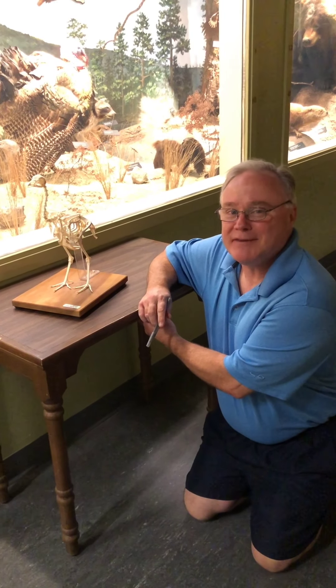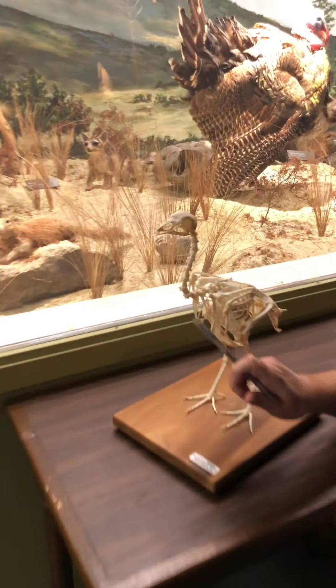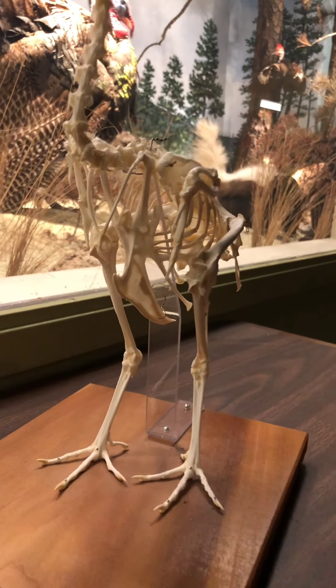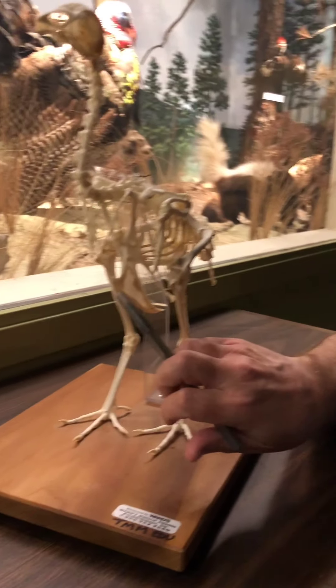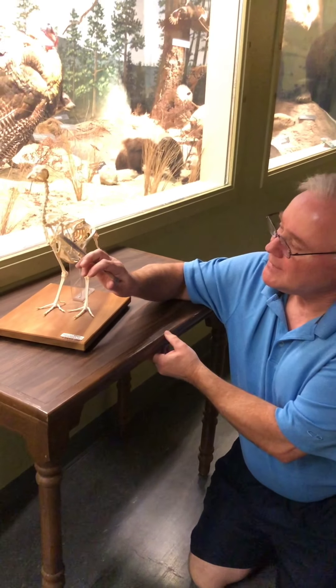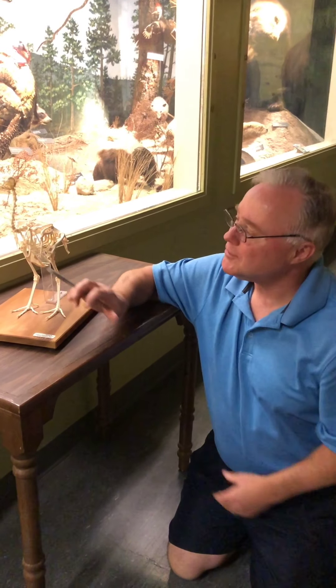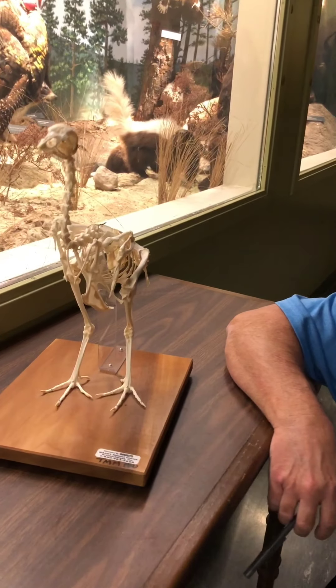Something else you might find on your turkey: the wishbone. We said earlier that the keel, or the breastbone, is analogous to our sternum. The wishbone is like the collarbones on us, and in birds they're fused to add stability to the skeleton during flight.